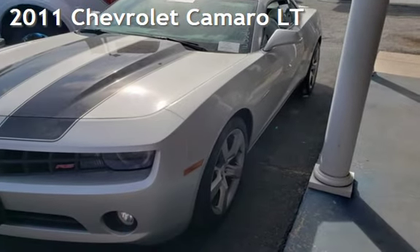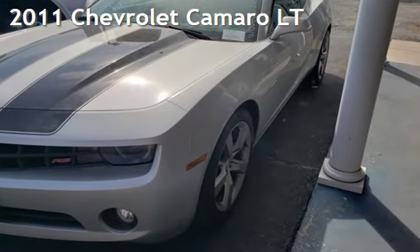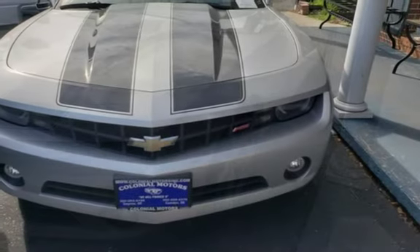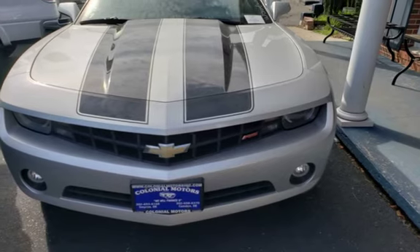Presenting a pre-owned 2011 Chevrolet Camaro LT. This two-door coupe has a six-cylinder, 3.6-liter V6 engine, with rear-wheel drive and an automatic transmission.